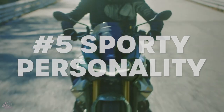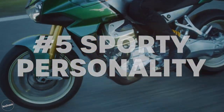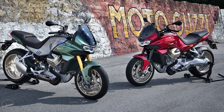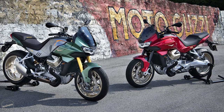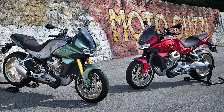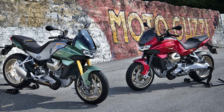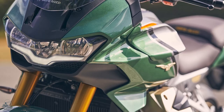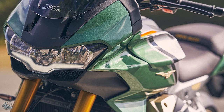Moto Guzzi claim the sporty feeling of the V100 Mandello comes from its brilliant handling, outstanding stability on motorways, and compact, manageable frame that never fails to deliver thrills on bends. From my point of view, the styling of the V100 gives a great mix of roadster and tourer and should really appeal to many riders out there. Throw in those unique Guzzi looks and it's guaranteed to turn heads.